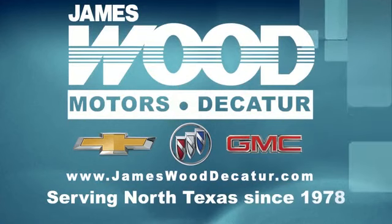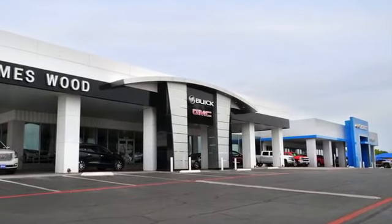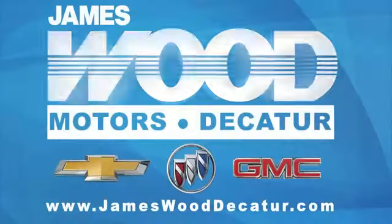We've been serving North Texas since 1978 and have built our business for nearly 40 years on treating our customers right. We are here for you for the life of your vehicle. The next time you're looking for a new or pre-owned vehicle, come visit our family at Jameswood Decatur.